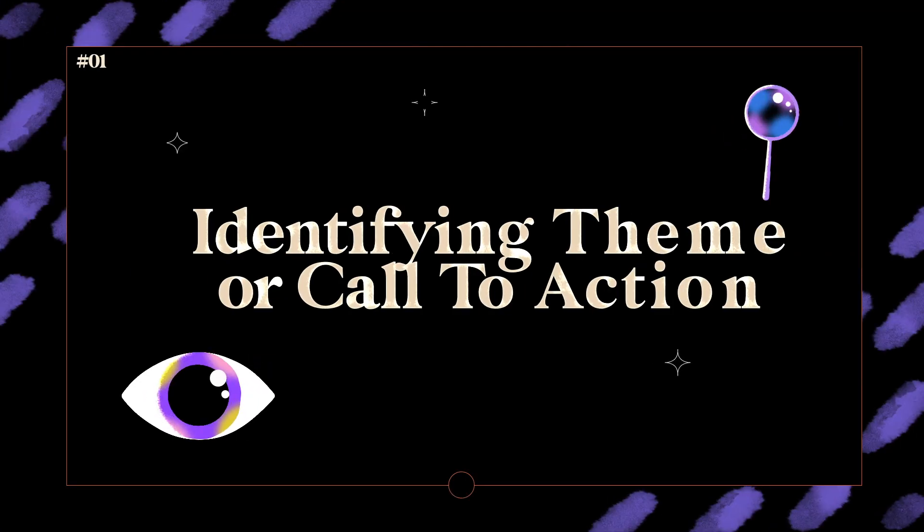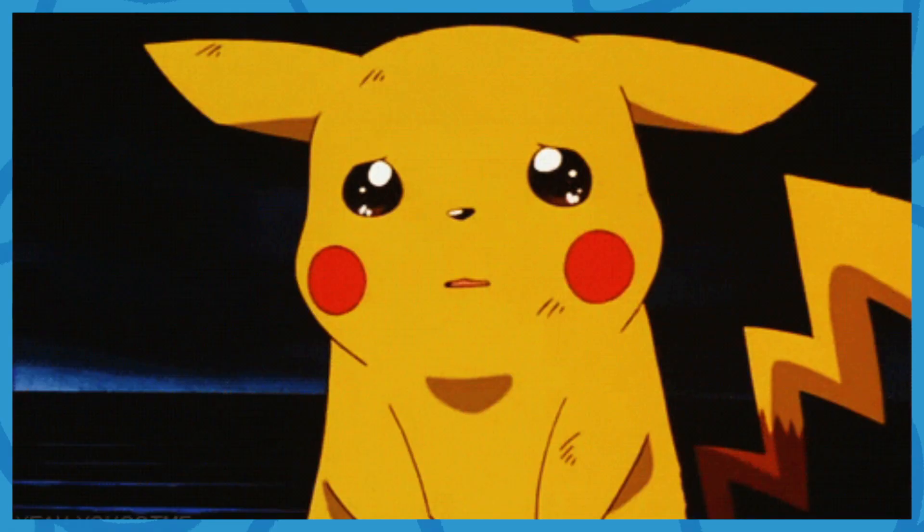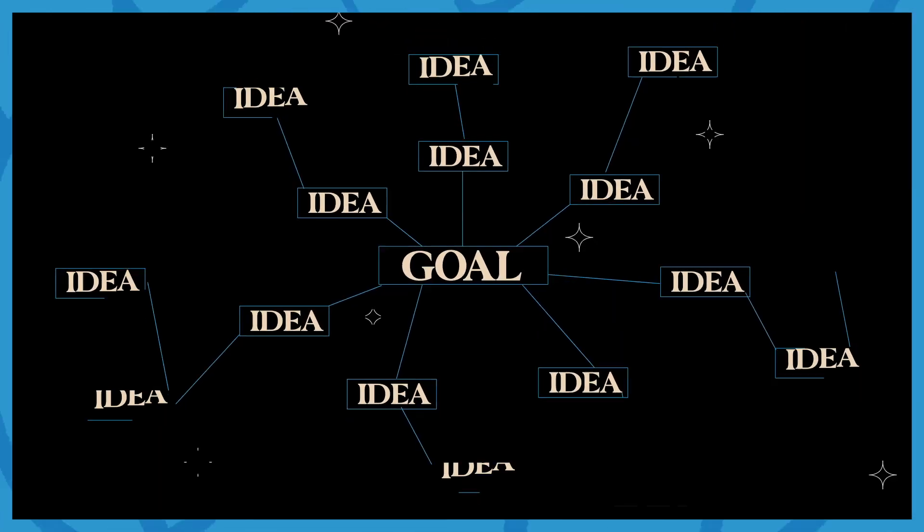The first step for me when getting into the creative process, whether it's for a client or a personal project, is identifying the call to action. What is the goal of the piece? How do you want your audience to feel when they've looked at your logo, your design, or your animations? Do you want your audience to think it was super cool and trippy, or wow that was super sad and really captivating? By establishing this you create a foundation to stem your ideas from, because this theme and goal is going to lead you to more ideas and a whole bunch of different concepts and designs.